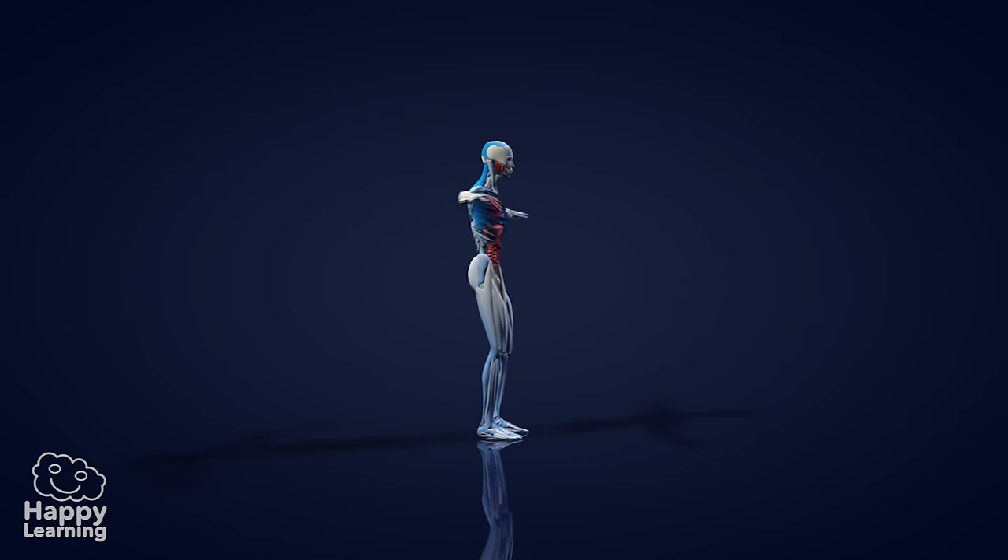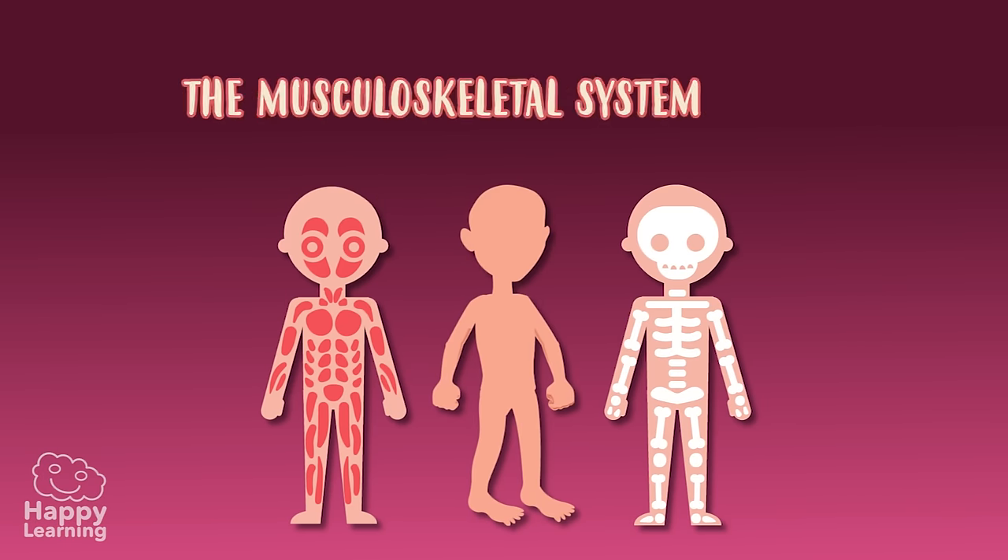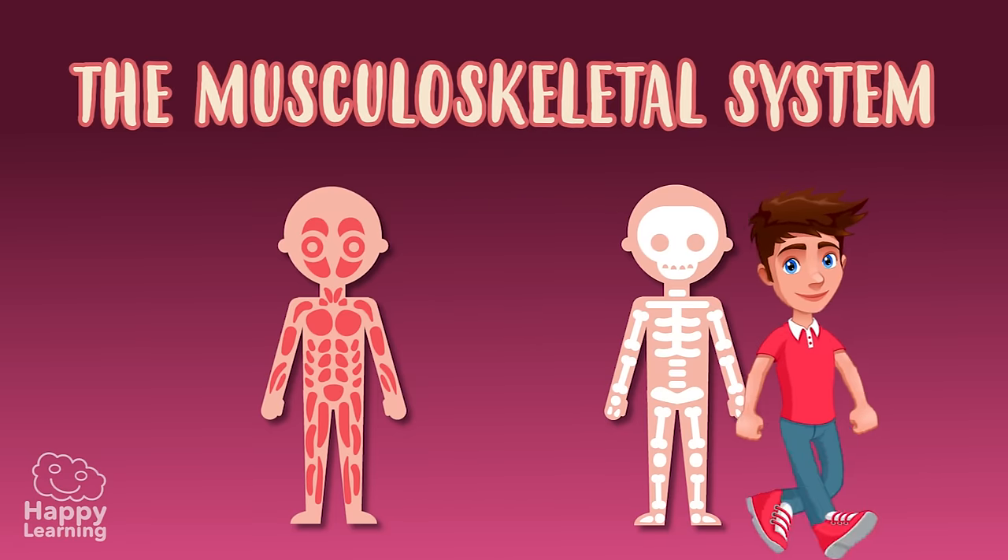Hello friends, welcome to a new Happy Learning video. Today, we're going to learn about the human musculoskeletal system — it's what lets us move around.